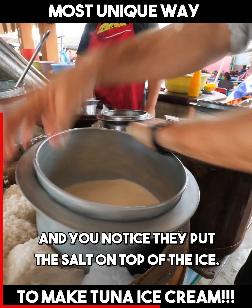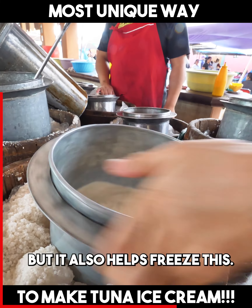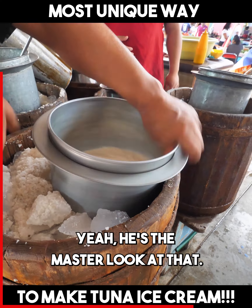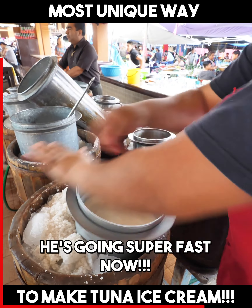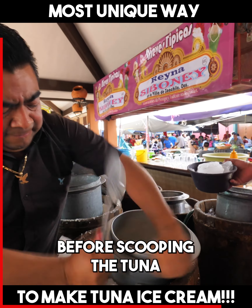You spin it and then it freezes, and you notice they put the salt on top of the ice. Apparently that melted a little bit, but it also helps freeze this, and I'm definitely probably not fast enough. This probably is not going to freeze. He's the master. Look at that. Wow. That's pretty cool.